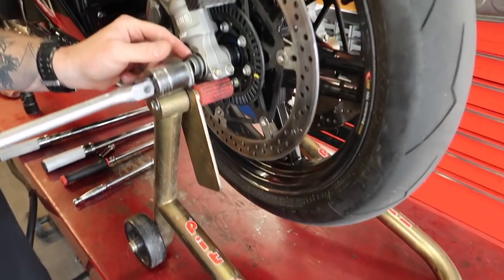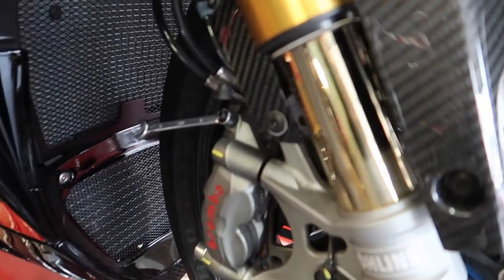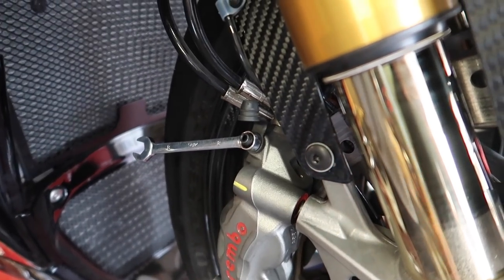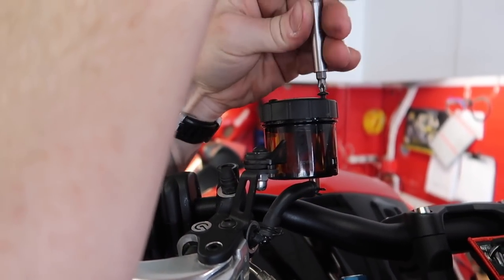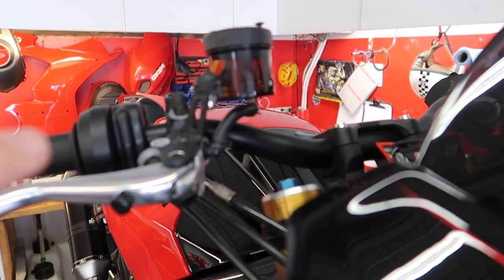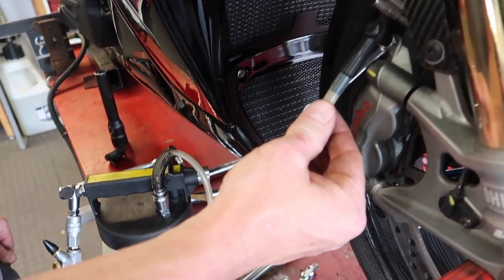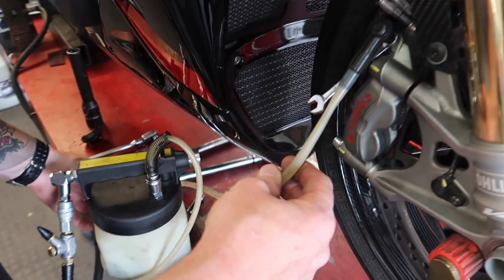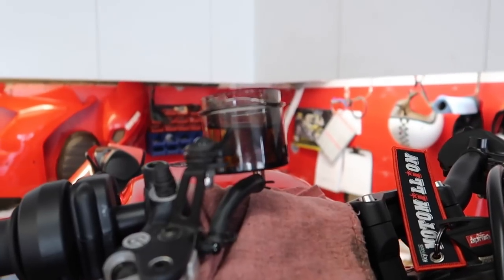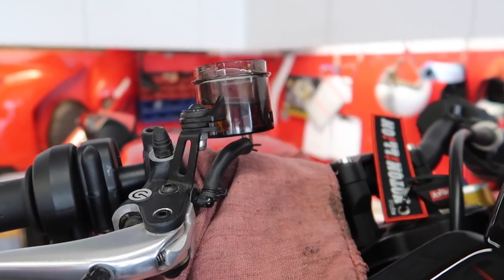He's got the bike up on a front stand and we're going to start by removing the front wheel. Before he removes the wheel, he's going to bleed all the brake fluid out since we're taking the calipers off. He's taking the cap off the reservoir and using a vacuum bleeder - an air pump to suck out all the fluids. You can see it slowly coming out. He's going to pull it all out of the lines.